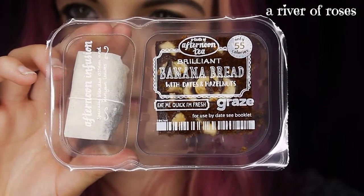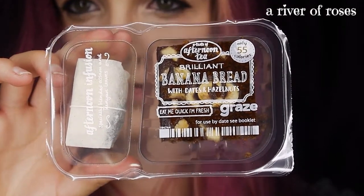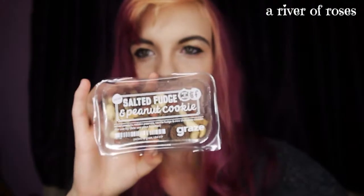But before I get into that I thought I'll jump right into it and show you my graze box for this fortnight. In it we have brilliant banana bread with dates and hazelnuts — it comes with a tea bag. I like tea bags but I'm not keen on dates so I might try that with my mum. Next up we have the salted fudge and peanut cookie, which looks really nice.